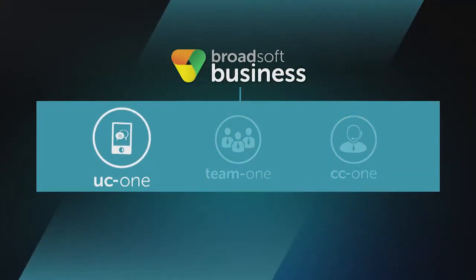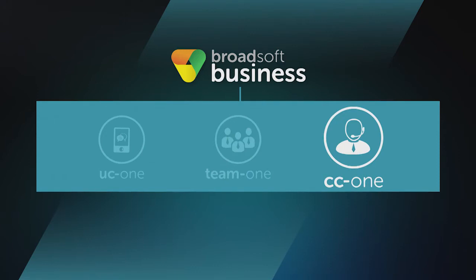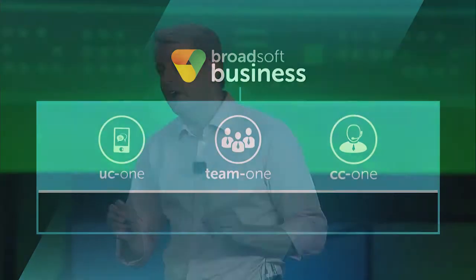Today I'll talk about what's new. I'd like to start with the big picture and share how we've evolved our product portfolio. Last year we introduced BroadSoft Business, made up of our three applications. UC1 is our unified communications application, Team1 is our team collaboration application, and CC1 is our contact center application. Over the last year we've invested heavily in decoupling parts of our flagship application, UC1, into a set of common application capabilities and microservices, with the goal to leverage these across all of our BroadSoft Business applications.